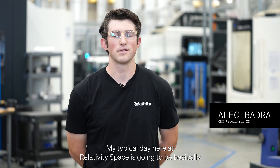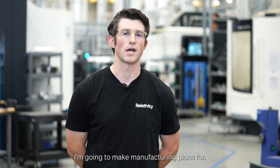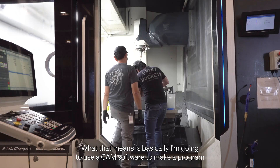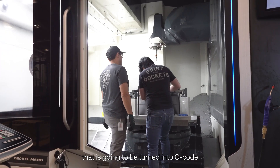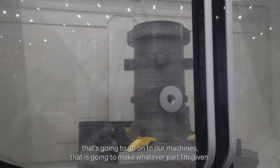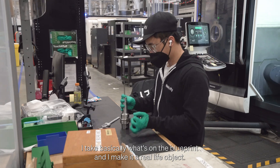My typical day here at Relativity Space is going to be making manufacturing plans for any parts I'm responsible for. I use CAM software to make a program that is turned into g-code, which goes onto our machines to make whatever part I'm given. I take basically what's on the blueprint and I make it a real-life object.